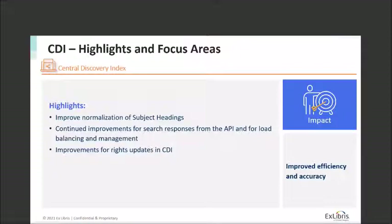We'll also continue looking for ways to improve performance — responses from the API, which is used both by Summon API users and the Summon user interface — and better load balancing and management, allowing us to take more traffic and respond more quickly. We're also looking at the rights update process in CDI and improving that for performance and length of time it takes to process rights. Currently the timeframe is around 48 to 72 hours, and we'll work to shorten it while ensuring it's a robust process.